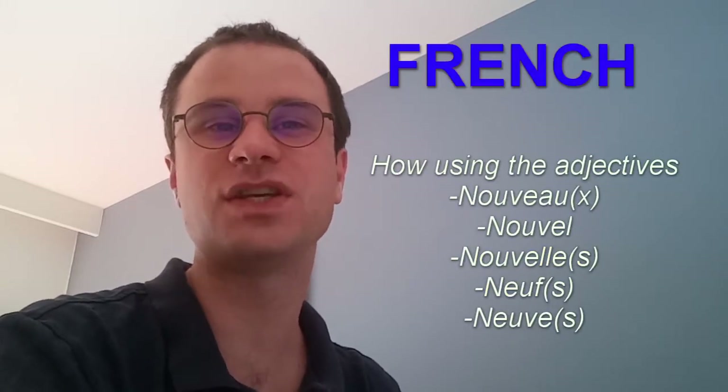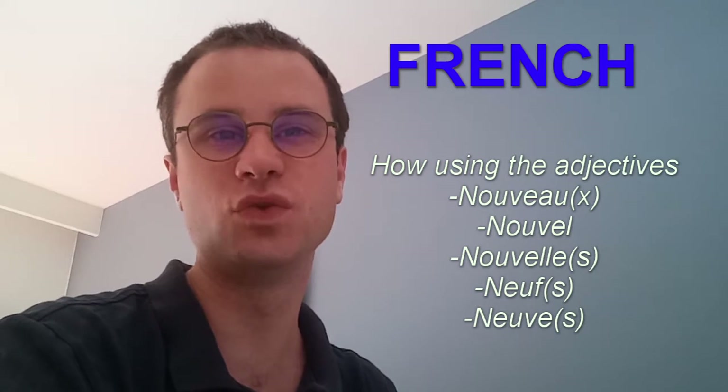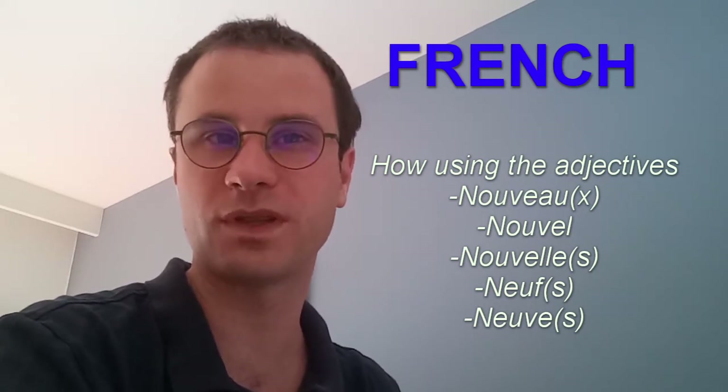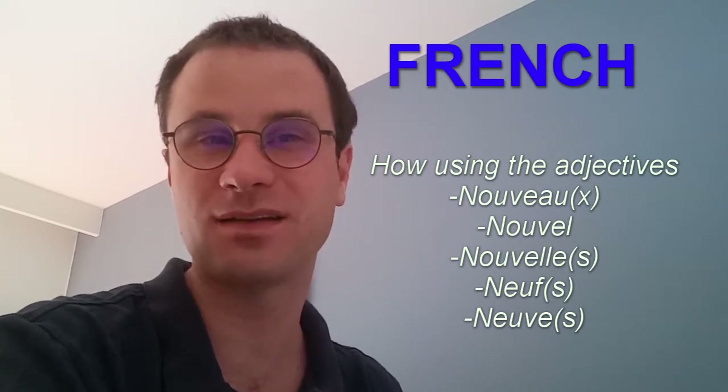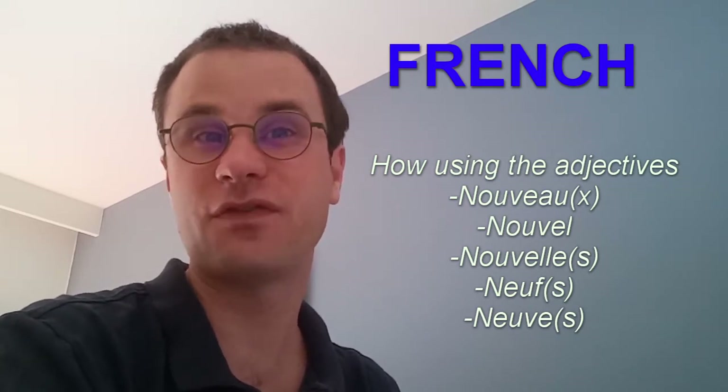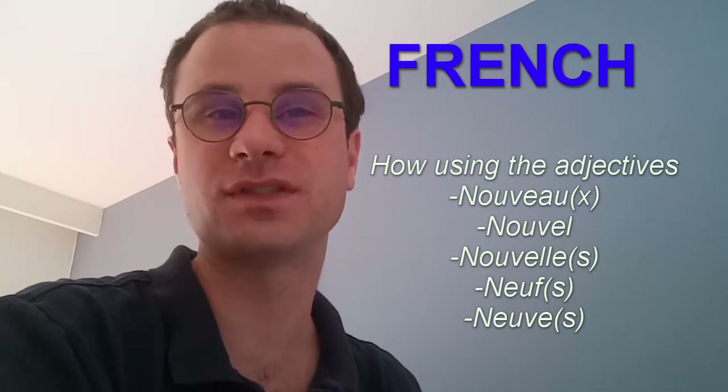I'm going to tell you how to use in French the words Nouveau, Nouveaux with an X, Nouvel with one L, Nouvelle with a double L, Neuf, and Neuve — and their plural forms.